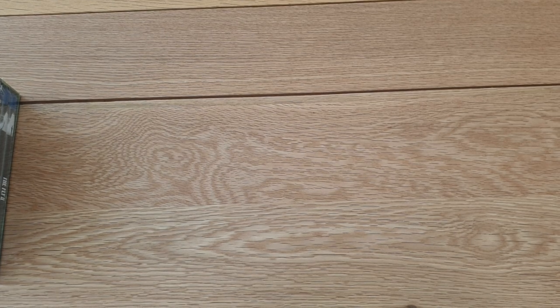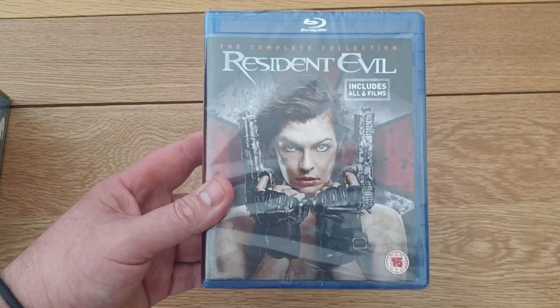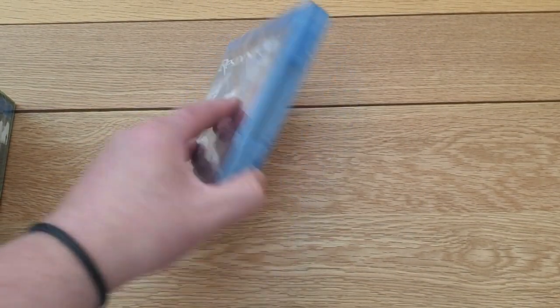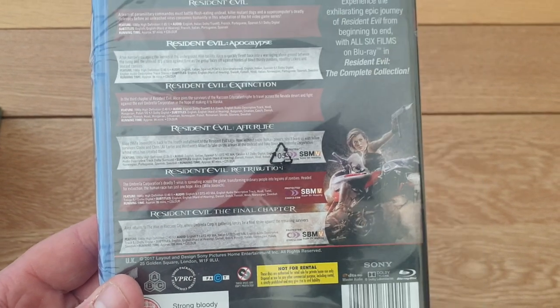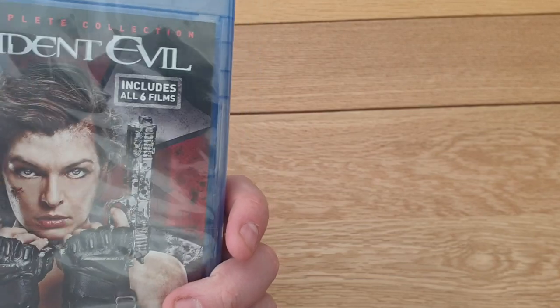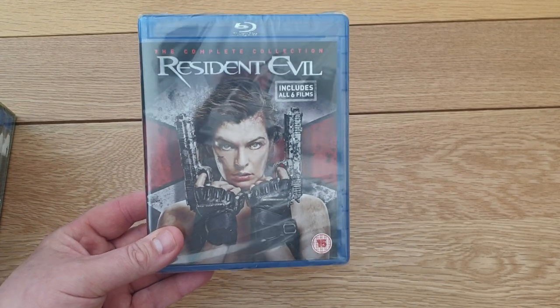I picked this up from Amazon Prime Day because it was really cheap - 12 pounds. It includes all six Resident Evil films. I've only seen a couple of them. They're more of an action film than horror but they've got zombie elements. You get Resident Evil, Apocalypse, Extinction, Afterlife, Retribution, and The Final Chapter. Two pounds a film - not bad. They all seem to mingle into one to me, but good popcorn films. For 12 quid you can't go wrong.